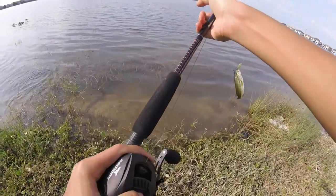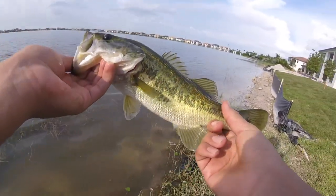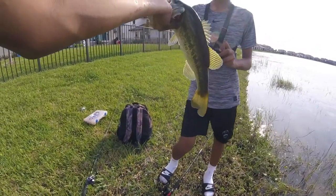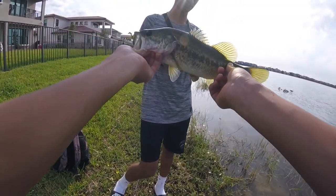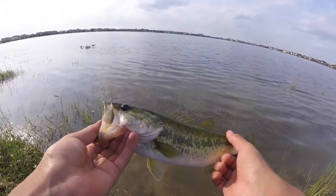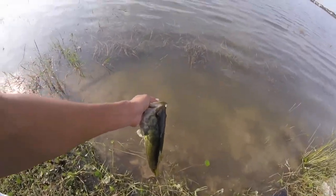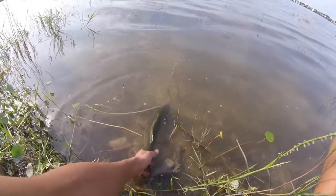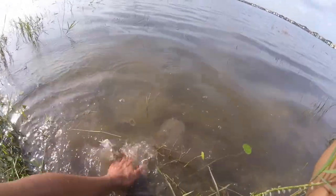Another little bass — oh that's a pretty one! All right, that's a pretty one. Wait, let me get it on — stop him.